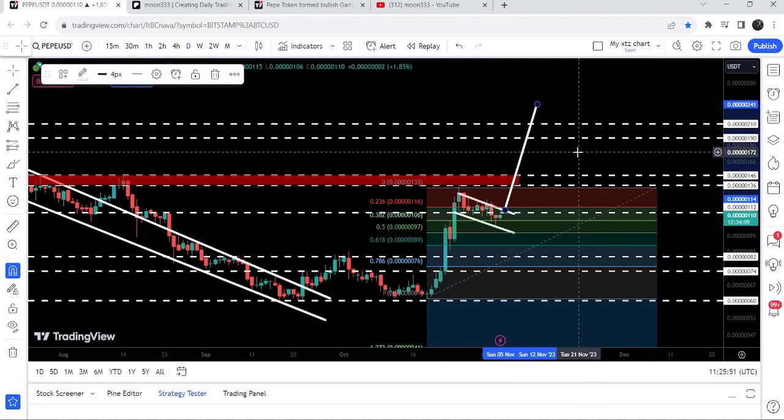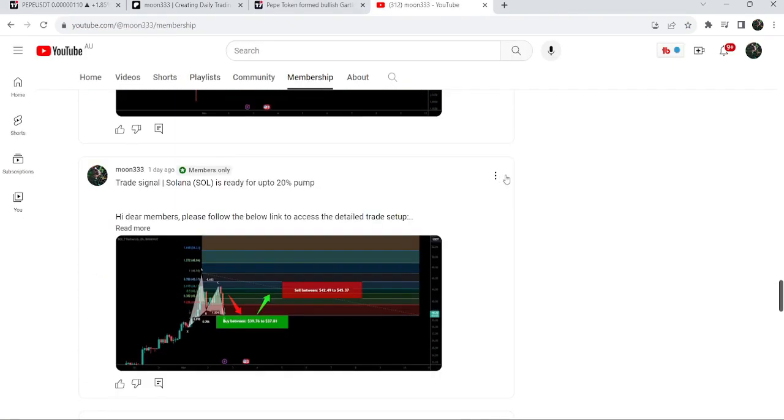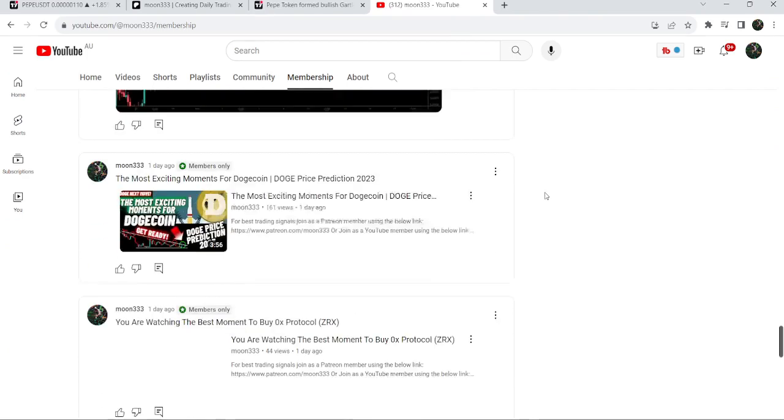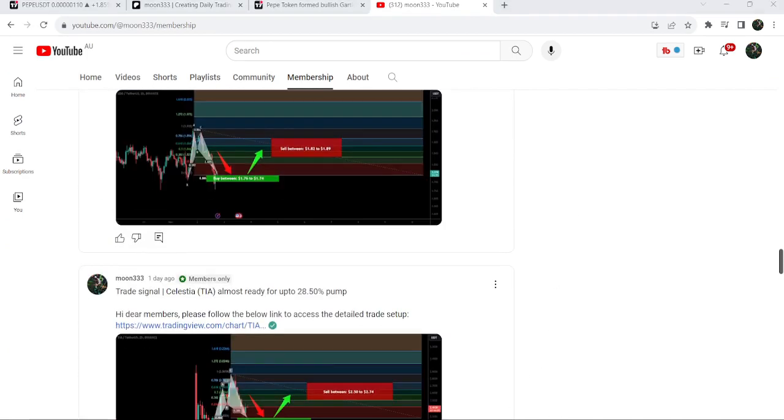If you liked the analysis, do hit the like button and subscribe to the channel. For more trading signals you can also join me as a YouTube member or as a Patreon member — I am sharing different trading signals for you, and you can find a link to join me in the video description. Take care, goodbye.